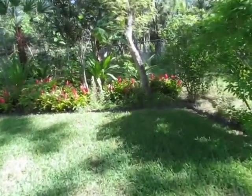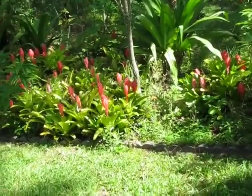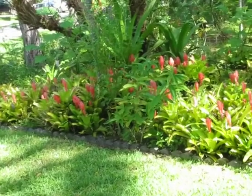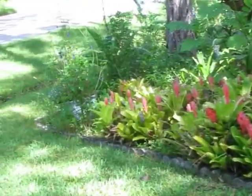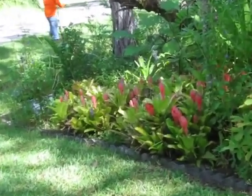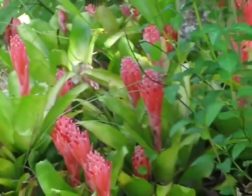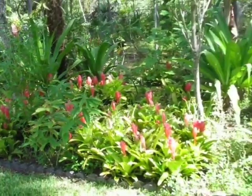Now these down here are all in the ground. They're pretty much all blooming at once. We had a few stragglers a few weeks ago that bloomed early, but these, as you can see, are pretty much all blooming at the same time.